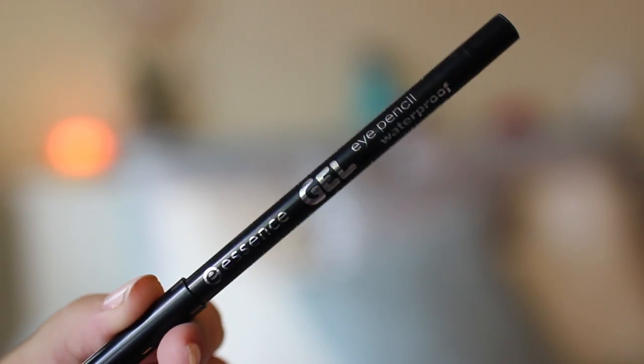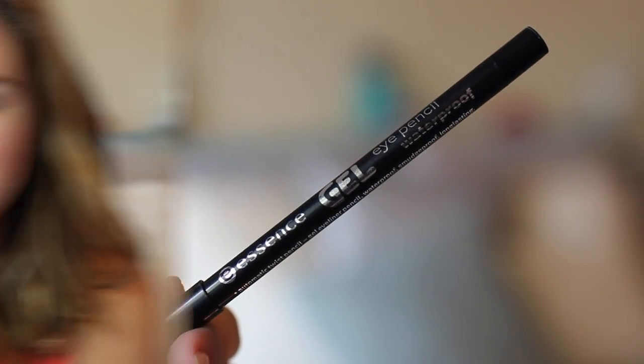My third underrated product is by Essence — it's their Gel Eye Pencil, a waterproof eyeliner, and it is amazing. It's a few dollars at Ulta and it's better than the Urban Decay 24-hour glide-on eye pencils. I also like it because it's one of the automatic ones so you just twist it from the bottom — no sharpening necessary. It's super black, super waterproof, and super cheap. Literally, what could be better?